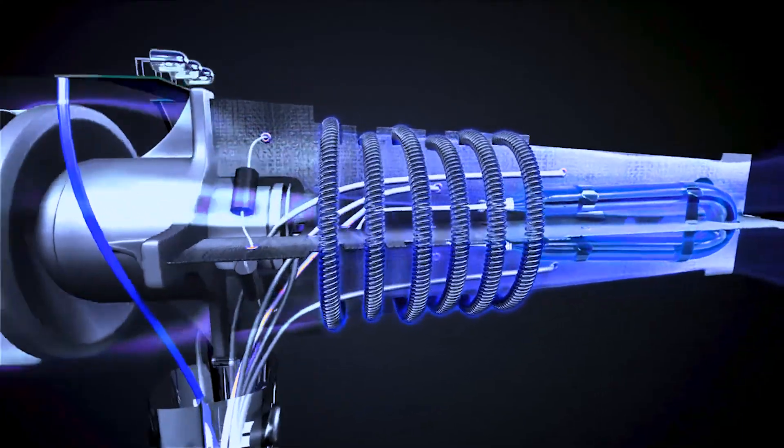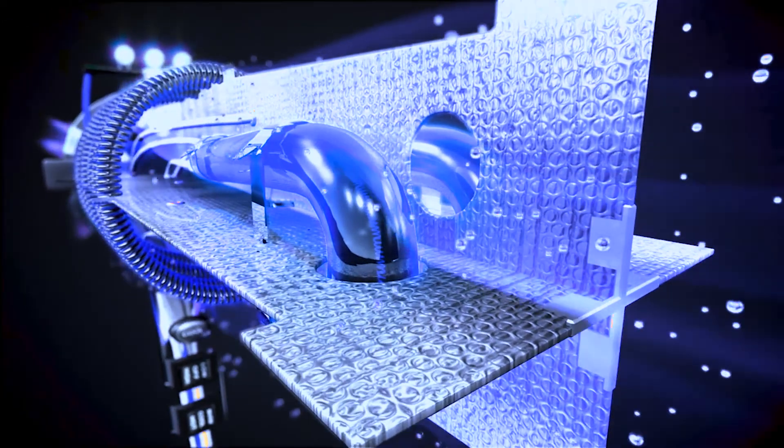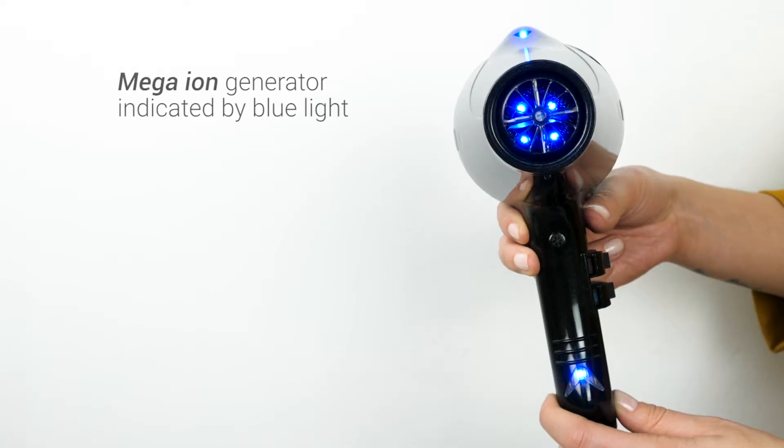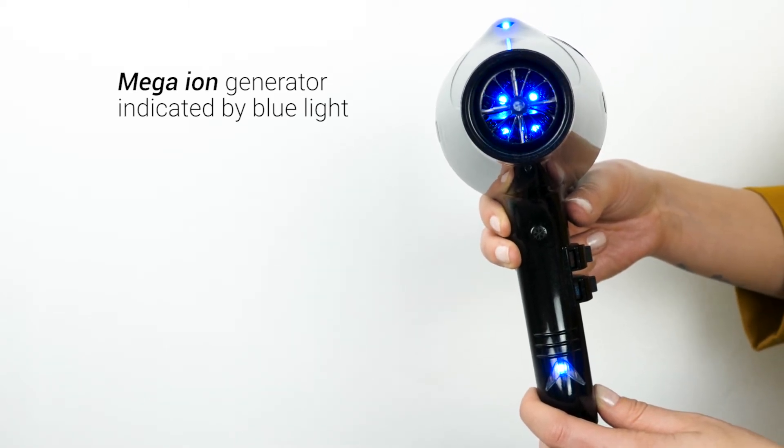The coolest thing about this blow dryer is that you've all seen a negative ionic blow dryer before, but this imparts even more negative ions into the hair. There's a blue light that will be indicated when the blow dryer is turned on to show that the mega ion generator is working.